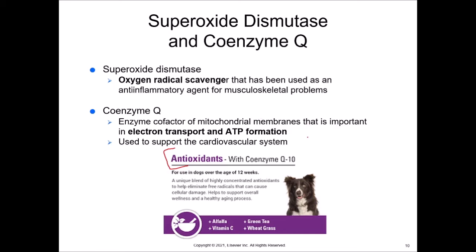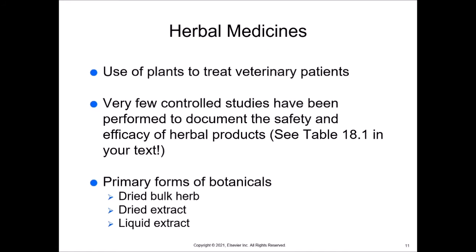There are a variety of herbal medicines used to treat veterinary patients. These are all derived from plants, but there are very few controlled studies that have been performed to document their safety and efficacy. I want you to turn to your text and look at Table 18.1 because it shows contraindications for using certain herbal medicines with other medications. Most of our drugs are coming from plants, so when we use an herbal medication along with a drug coming from the same plant, you're going to see some bad interactions. Most people think herbal medicines are completely benign, but you can overdose and interact with medications you're already on.